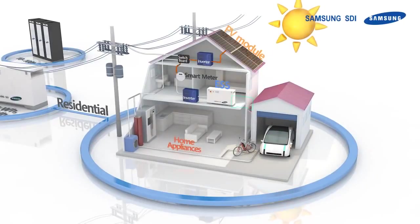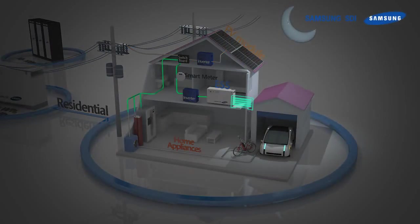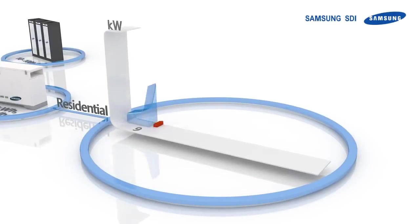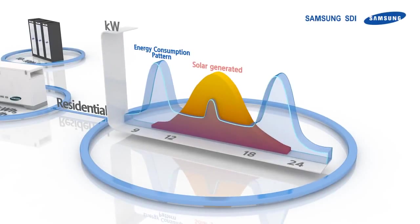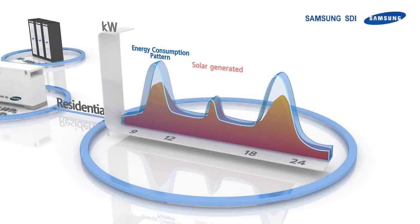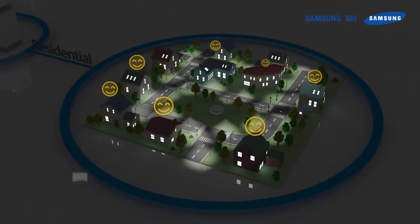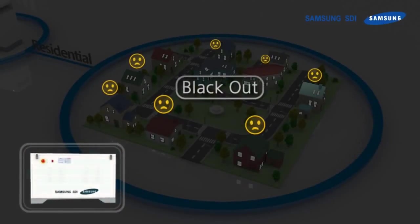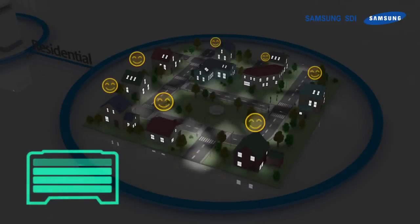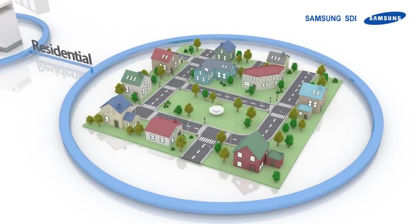Our residential ESS is used in everyday homes, as it can store energy coming from the sun and use it whenever convenient — saving during the day and consuming during the night. This way, energy generated by the sun can be fully used. Even more, residential ESS can provide electricity in cases of blackouts, freeing our homes from ever having to fear disconnected electricity.